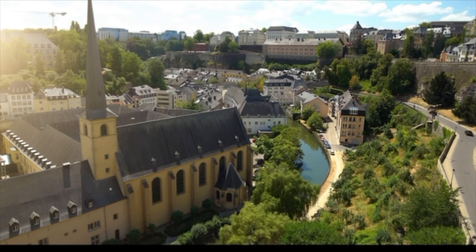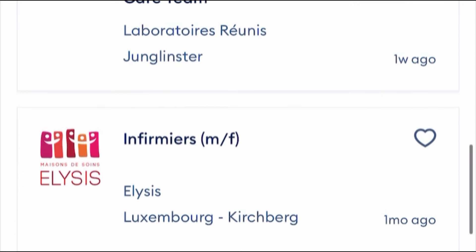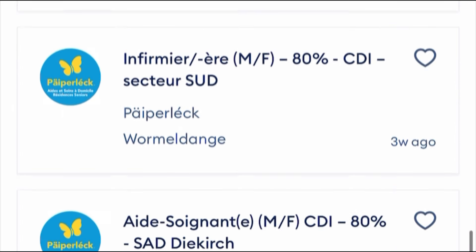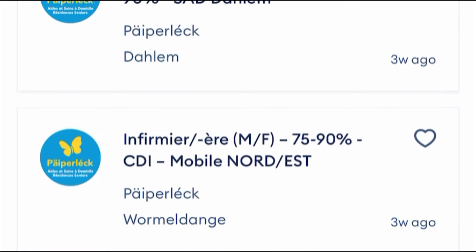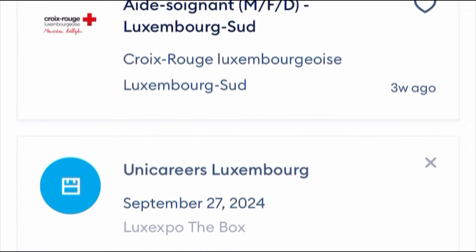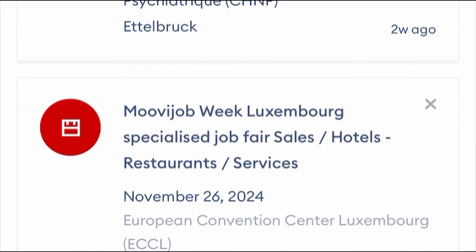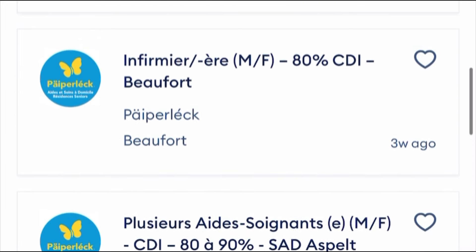Now let's talk about how you can become a nursing assistant or care assistant in Luxembourg. The requirements are similar to those of nurses, but the only difference is that you do not need a nursing diploma. I'm showing job listings on screen — there are many vacancies posted online that need people to fill them. I'll translate one of the jobs to English so you understand what they require.